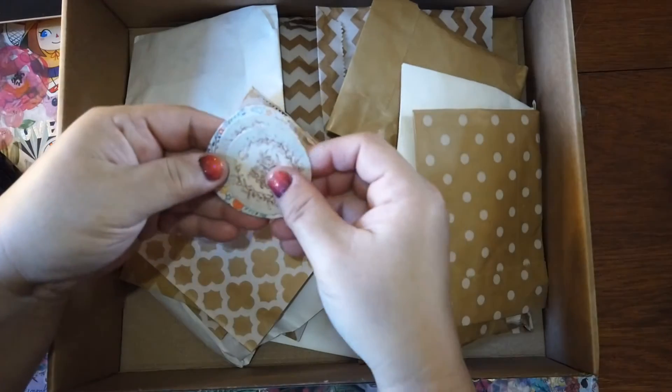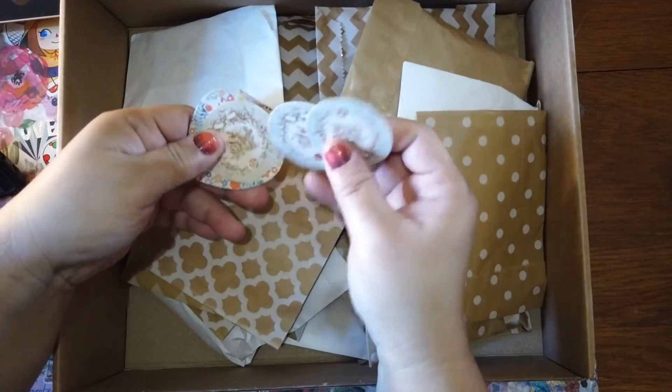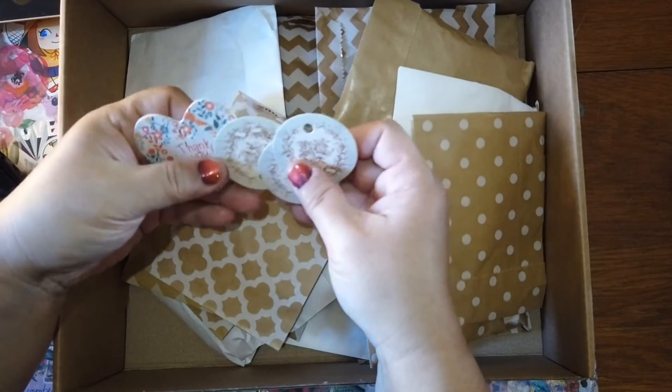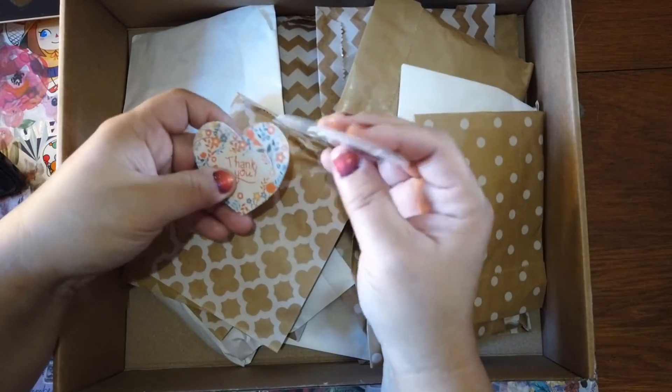Here we go — so these are tags! We've got four tags and these will be good for gifts, or you can put a string on them for ornaments.